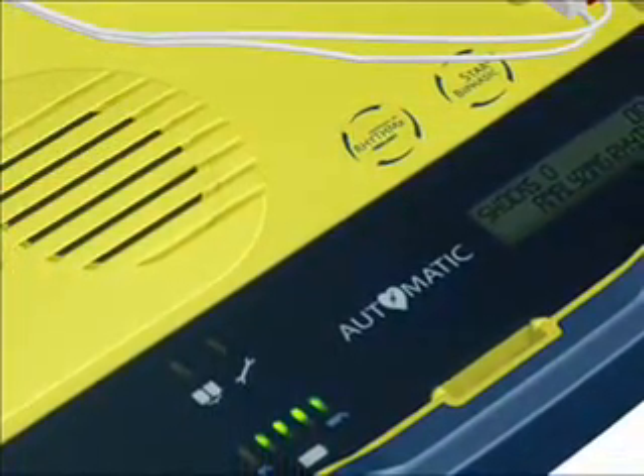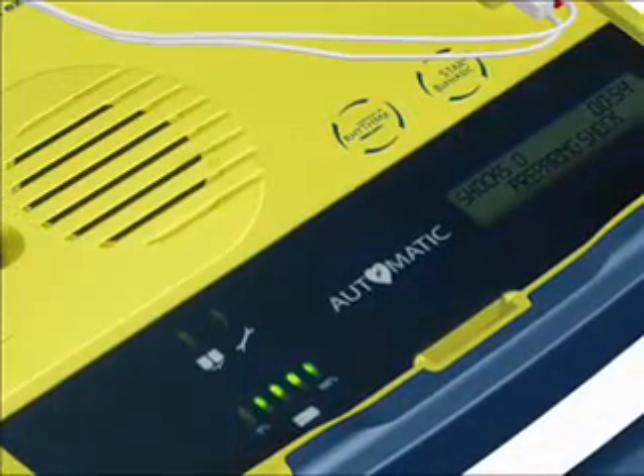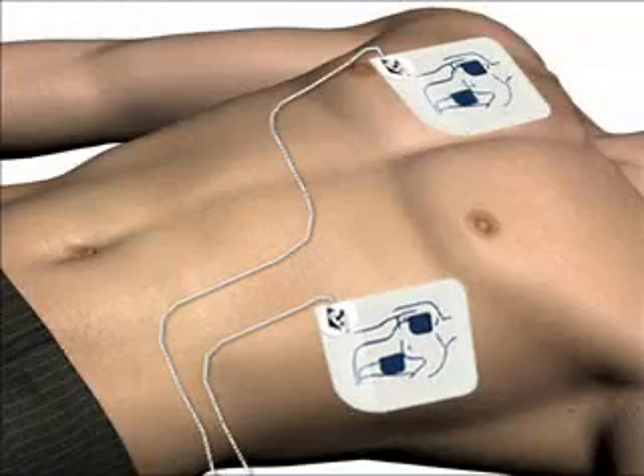Do not touch the patient. The AED is analyzing heart rhythm — please wait. If a shock is advised, the voice prompt will say: Preparing shock. Move away from the patient. Shock will be delivered in 3, 2, 1. Shock delivered.